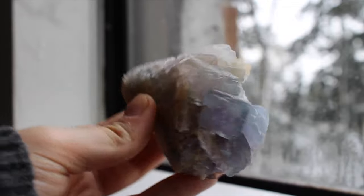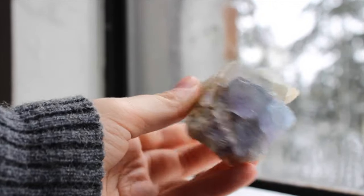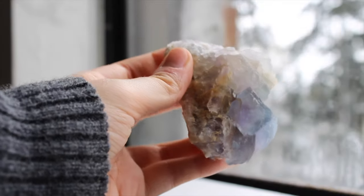This beauty is a Bingham fluorite and it's got the most amazing color zoning. This was my first piece of fluorite that wasn't polished and now I can't stop.